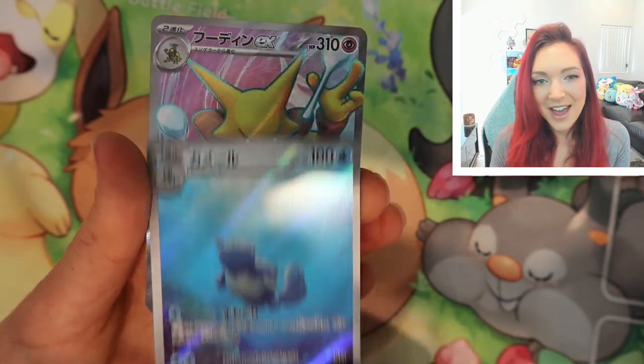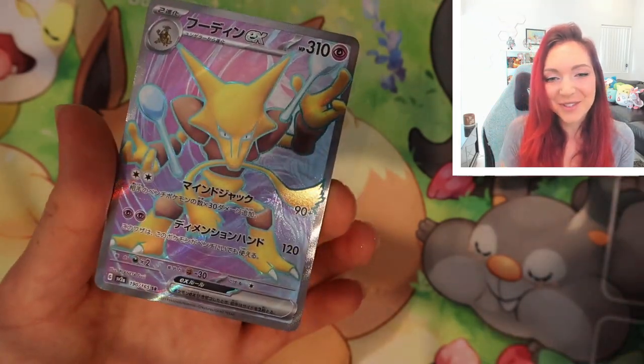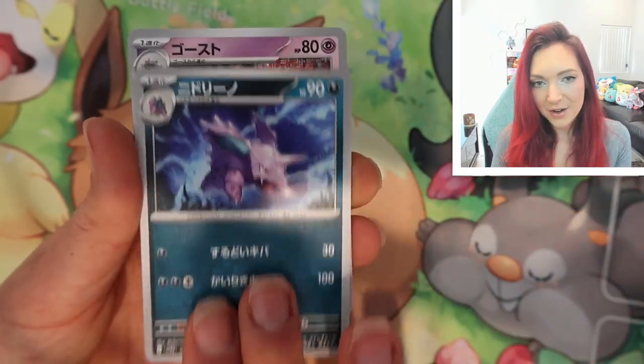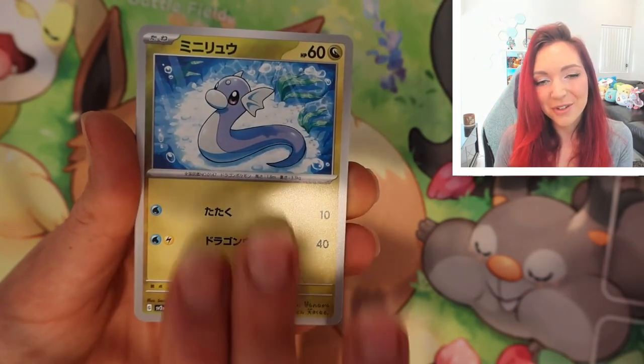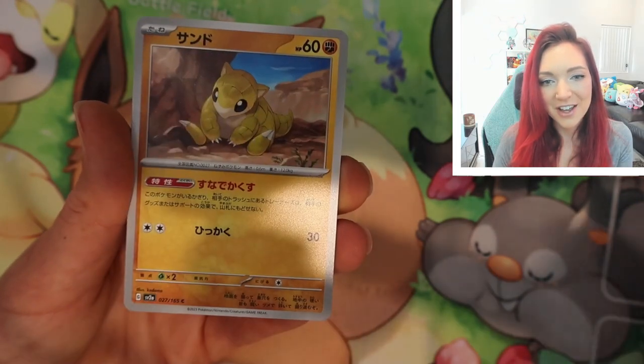Oh my gosh, and we got a Full Art as well — that's so cool! We got a Kadabra Full Art — very nice. And finally we've got the Haunter, so we have that full Gastly evolution line as well. We've got Dratini again — super cute. And a Farfetch'd — oh my gosh, absolutely gorgeous, looks a bit confused or befuddled.